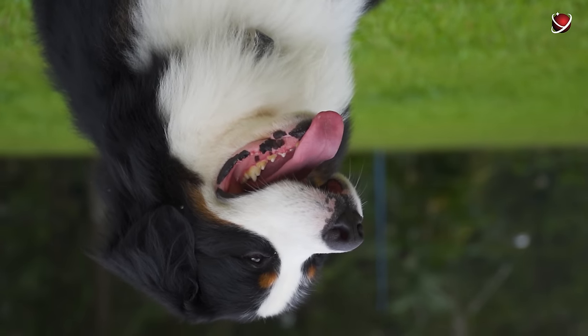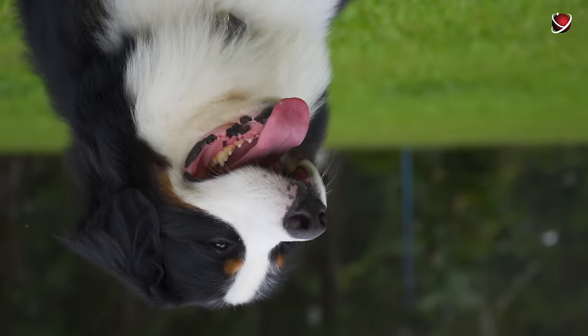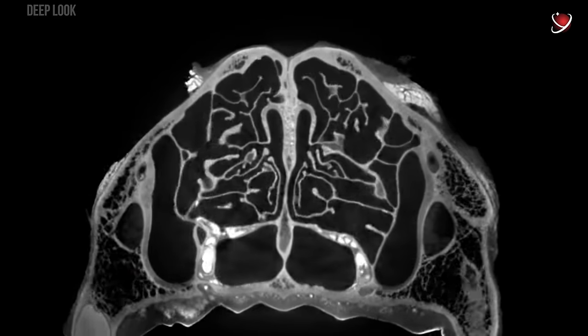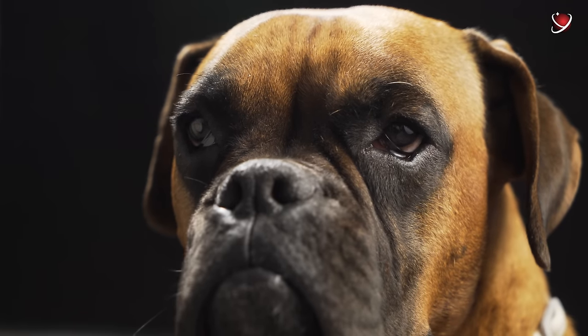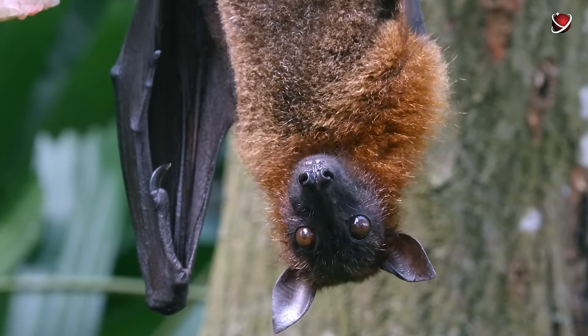The misconception that dogs see everything upside down arises from the fact that the image on their retina is indeed inverted — but this is also true for humans. Our brains correctly orient these images. For example, a dog lowers its head to drink, not raises it. So the only creatures that might see upside down, for lack of flying dogs, might be flying foxes.